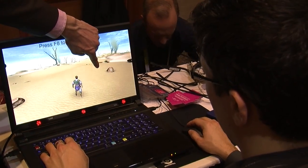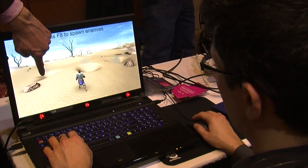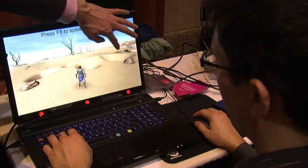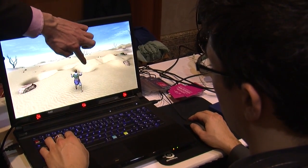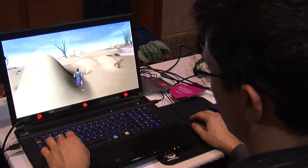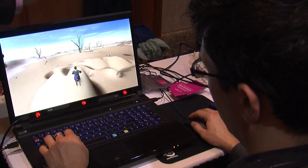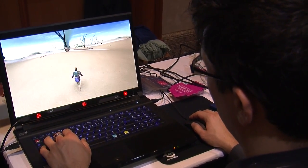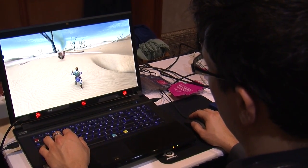We've done a number of different industries — assistive technology and research applications. And today we're really excited because SteelSeries, which is a customer of ours, are launching the world's first gaming eye tracker. This is the first time that a real true consumer eye tracker is being launched.